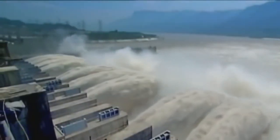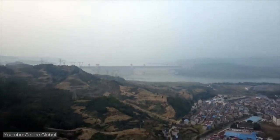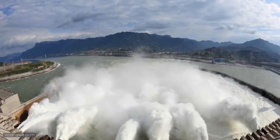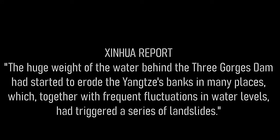The dam has also had a serious geological impact. Chinese officials and experts admitted at a forum in 2007 that the Three Gorges Dam had caused an array of ecological issues, including more frequent landslides. China's state news agency Xinhua reported that the huge weight of water behind the dam had started to erode the Yangtze's banks in many places, which together with frequent fluctuations in water levels had triggered a series of landslides.